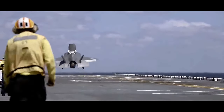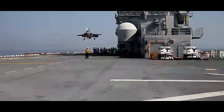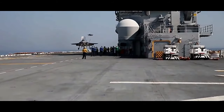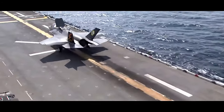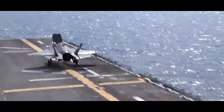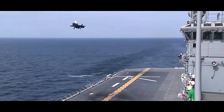At the core of the F-35's capabilities is its stealth technology, which reduces its radar cross-section and makes it harder to detect by enemy radars. This, combined with advanced sensors and avionics, gives the F-35 a significant advantage in situational awareness and the ability to operate in highly contested environments.